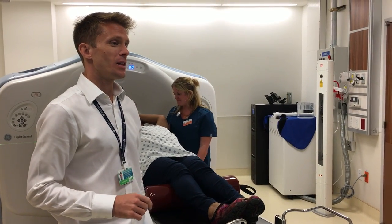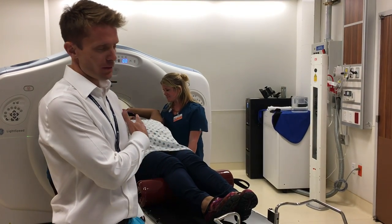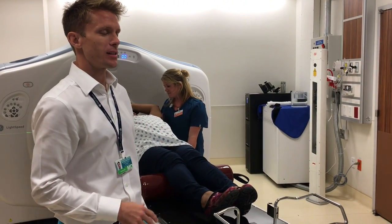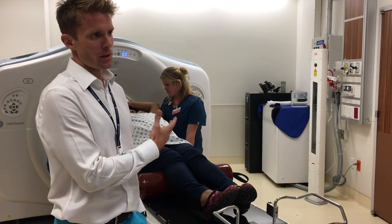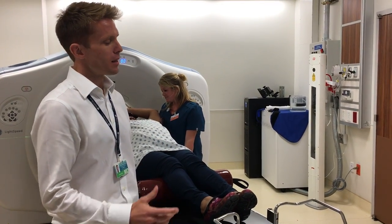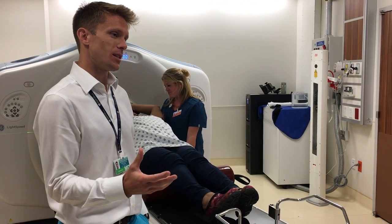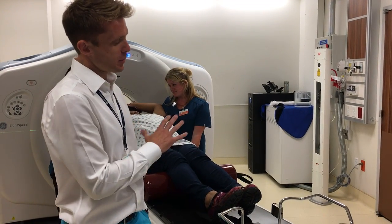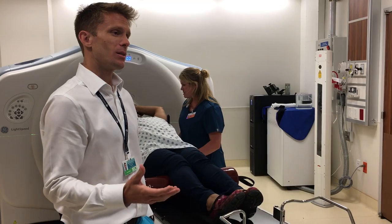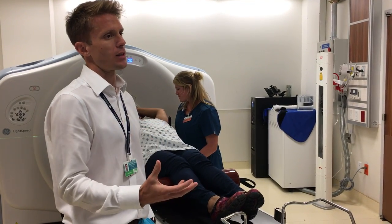We're here in CT scanner room 1 at the Muller Hospital, King Edward Hospital, with the radiation team. This is the CT simulation process — we're utilizing equipment already here in the hospital. Before radiation, you need an extra CT scan so that we can design the actual radiation treatment. The team are preparing the patient in the position in which they'll have their treatment, so we can get images to allow us to design the radiation.